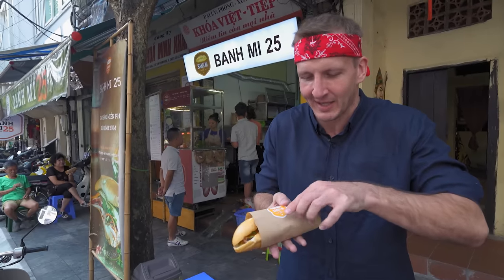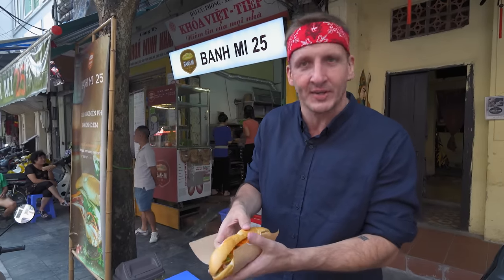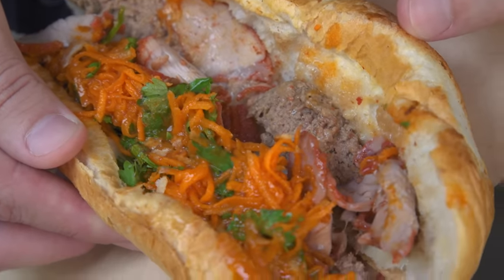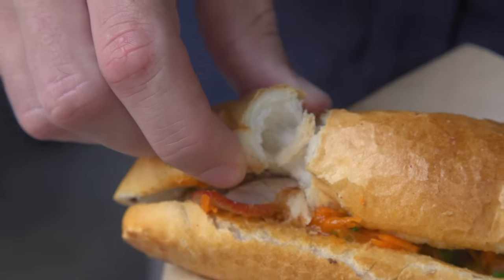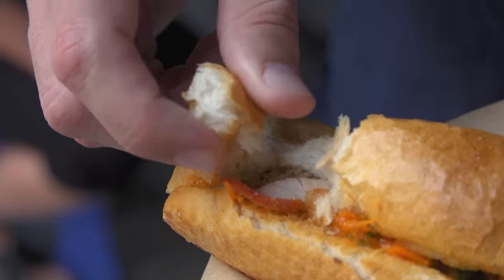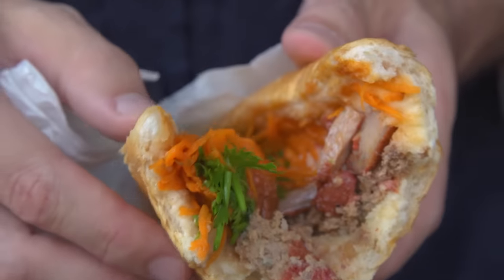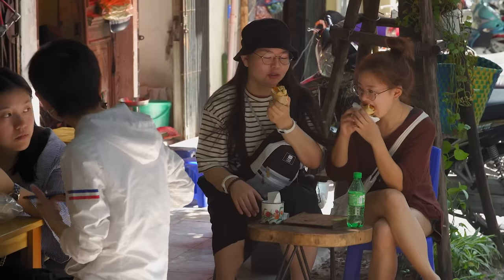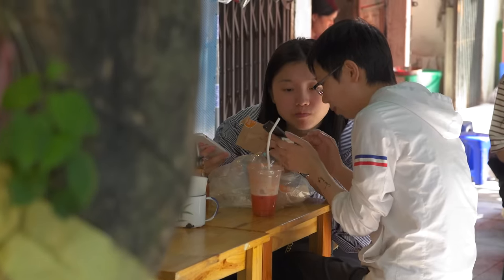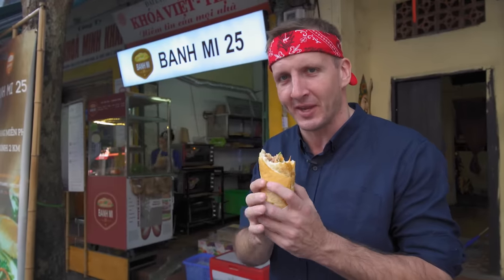We're just going to undress this Banh Mi — reveal all this goodness. It's very heavy. Let's try it out. Mmm, that is delicious. What I'm really impressed with is the flaky crackeriness of this bread — it's crispy, a really perfect texture. Plenty of fresh coriander, and the rest is just meaty goodness. It's quite rich. My sandwich is leaking all over the sidewalk — gotta cap that off. It's like the new generation of Banh Mi: young people enjoying together, trying new twists on classics. Definitely worth paying a visit.